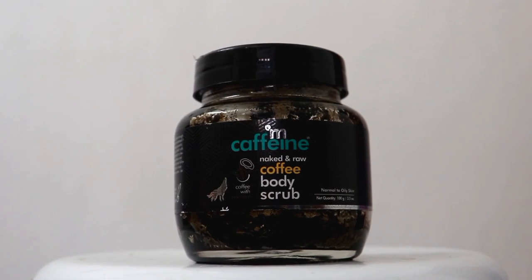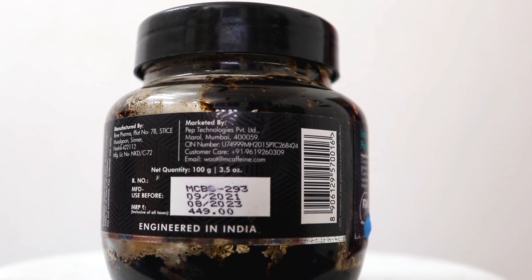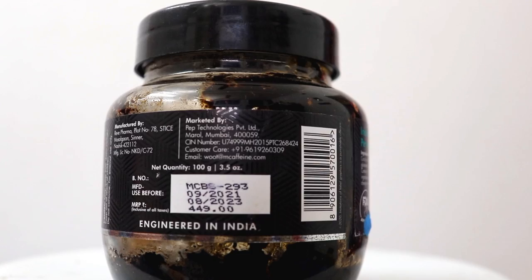This month I have finished the M-Caffeine body scrub. I have been using this body scrub for 3 months, because it needs a lot of quantity. It scrubs your body well, removes dead skin cells, and makes the skin so soft. Previously I used to apply a DIY body scrub in which I used to mix rice flour and coffee powder and apply it to my body.